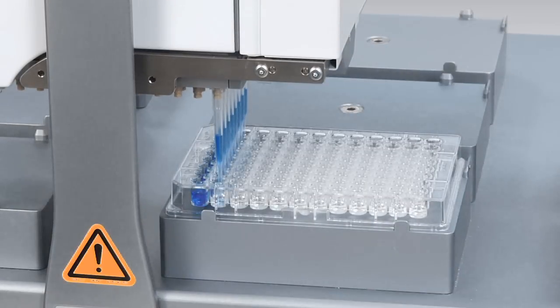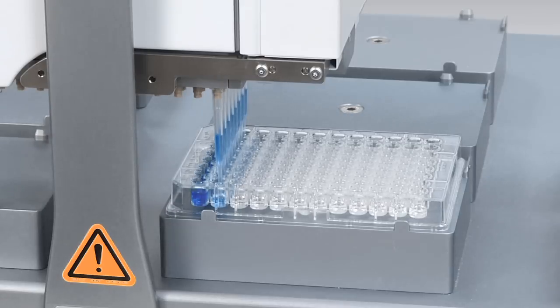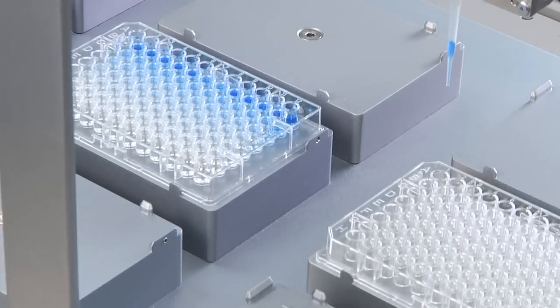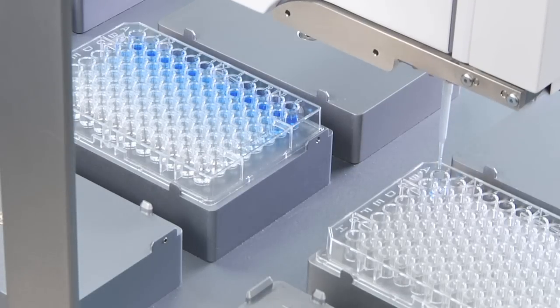In addition to whole plate liquid handling, the Bravo is capable of creating serial dilutions both across and down standard 96 and 384 well microplates. By selecting a single pipette tip, users can use the Bravo to individually address wells in a source plate and transfer them one at a time to an awaiting destination plate.